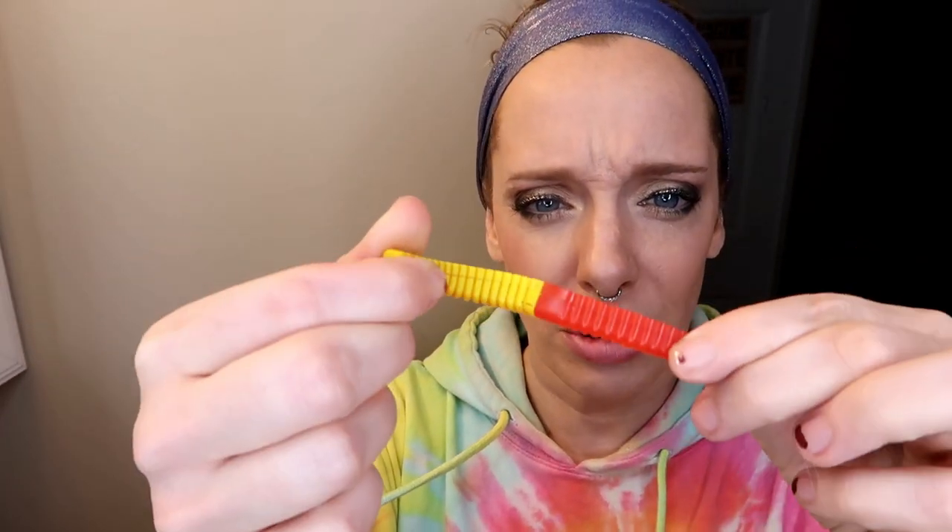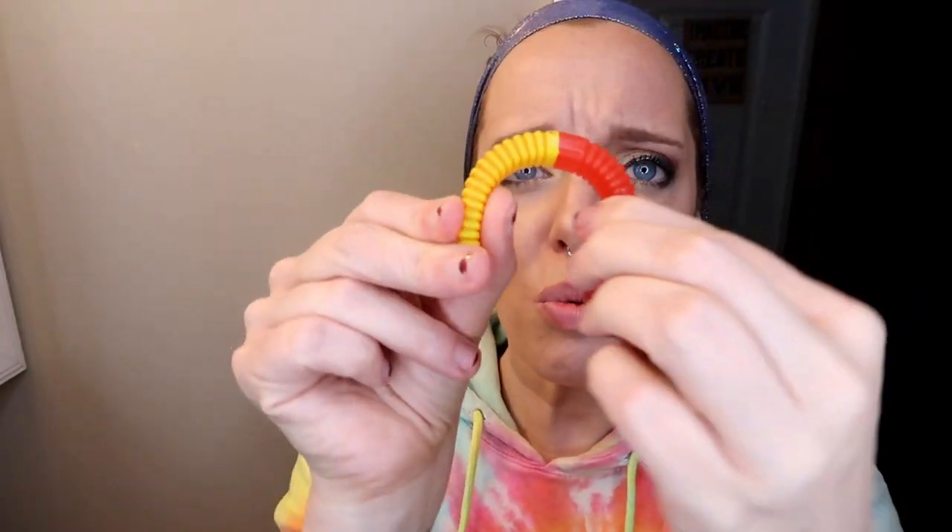What is that? I have no idea what this is, but I just found it on my floor. It looks like a gummy worm, but it's not. It's rubber. It's bendable. What is this? It's so weird.